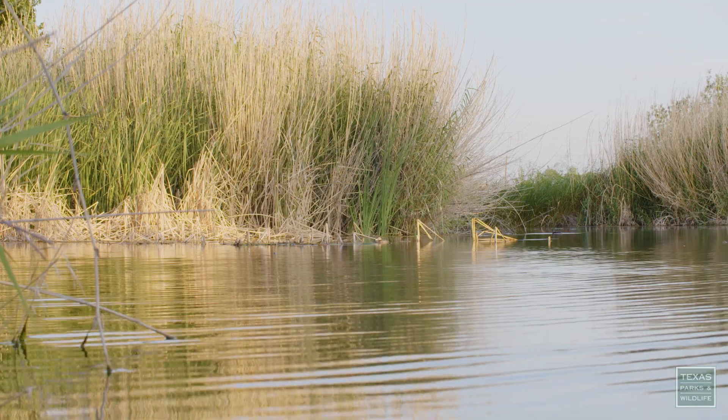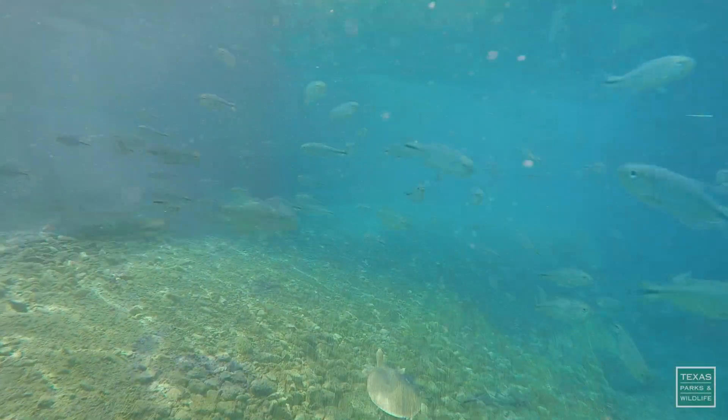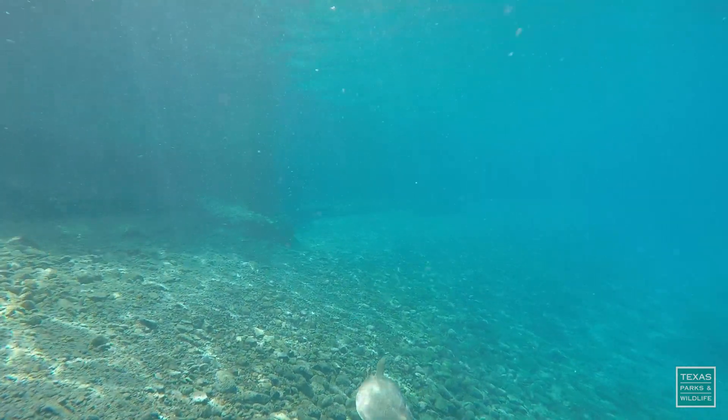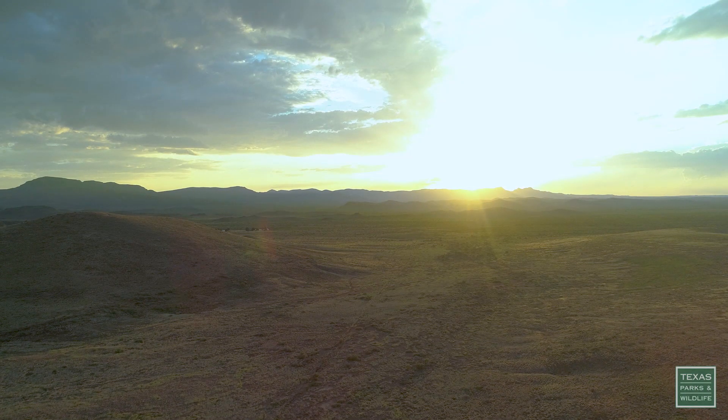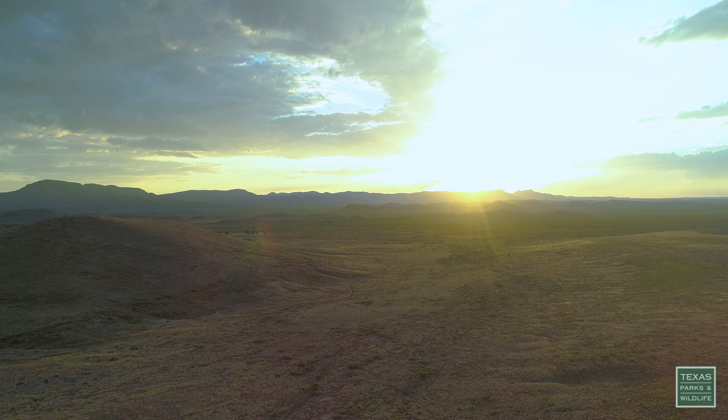The biggest thing that strikes me about San Solomon Springs is just the sheer volume of water that you have in the middle of a desert. You're essentially surrounded by mountains in this desert landscape and you're hundreds of miles from any other major water source.